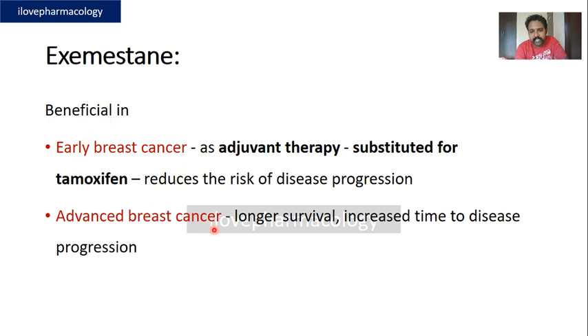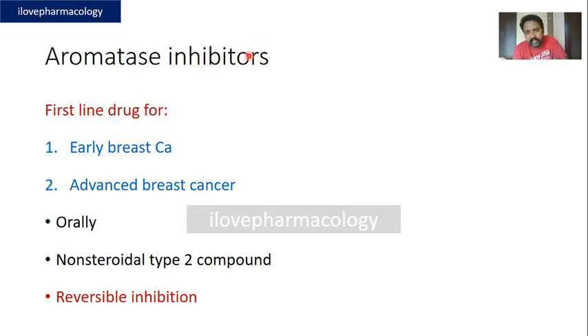The beneficial effects of exemestane: it can be used in both early and advanced breast cancers. In early breast cancer it is used as adjuvant therapy substituted for tamoxifen, thereby reducing the risk of disease progression and recurrence. In advanced breast carcinoma it prolongs the survival rate and increases the time to disease progression. In general, aromatase inhibitors are the first-line drugs for early and advanced breast cancers in postmenopausal women, administered orally.